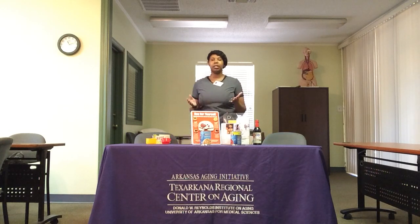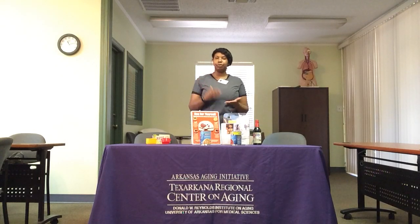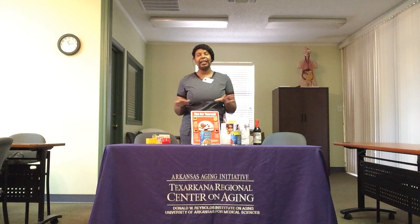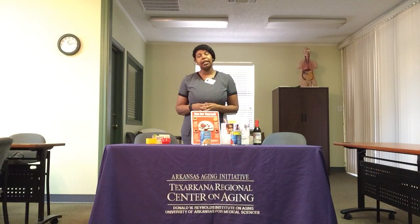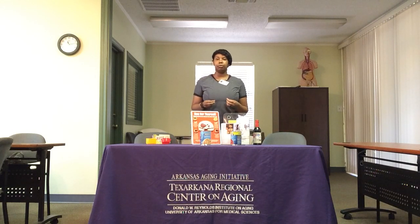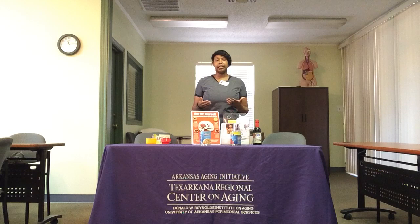We're at home a lot more and we get bored, so break off that friendship with the refrigerator and the pantry and go take a walk. Also, as a community, do not forget the older adults in your neighborhood. A lot of them may have experienced food insecurity before the pandemic, and now with things being more scarce, it's going to be harder for them to get access to the things that they need.